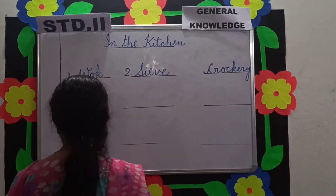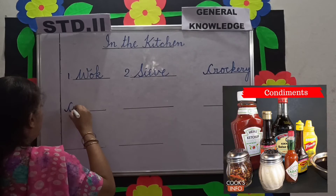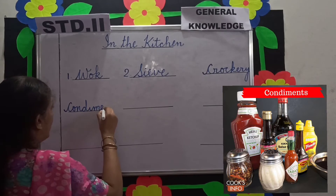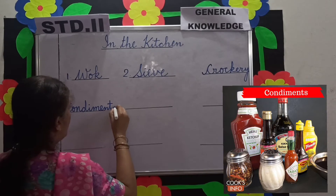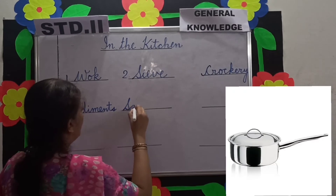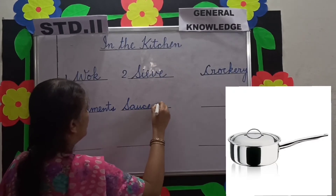Number 4 is condiments. Things that add taste to your food are called condiments — like salt, mustard, and pickle. These are called condiments. Next is saucepan. You have seen mama heating milk or making tea in a saucepan.